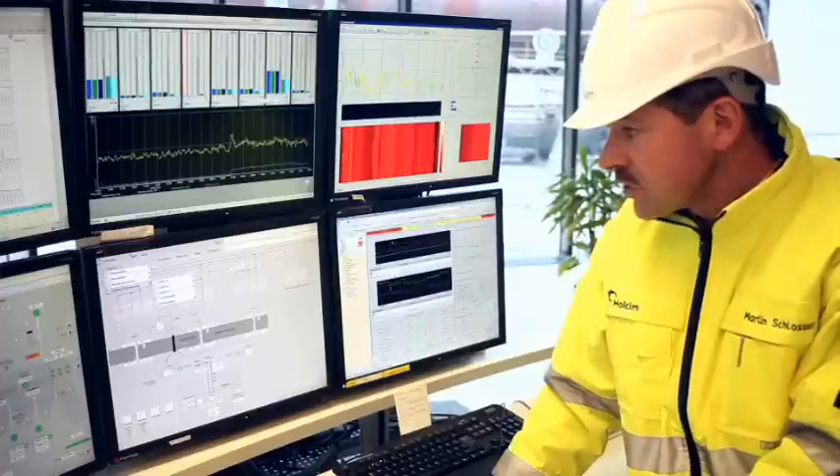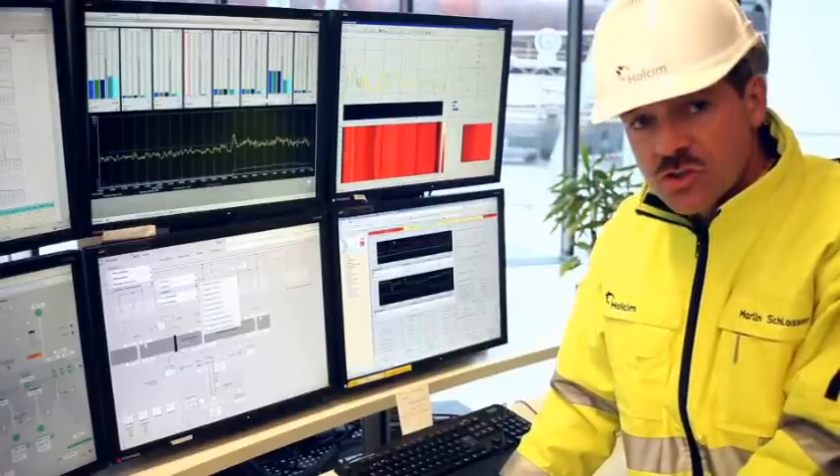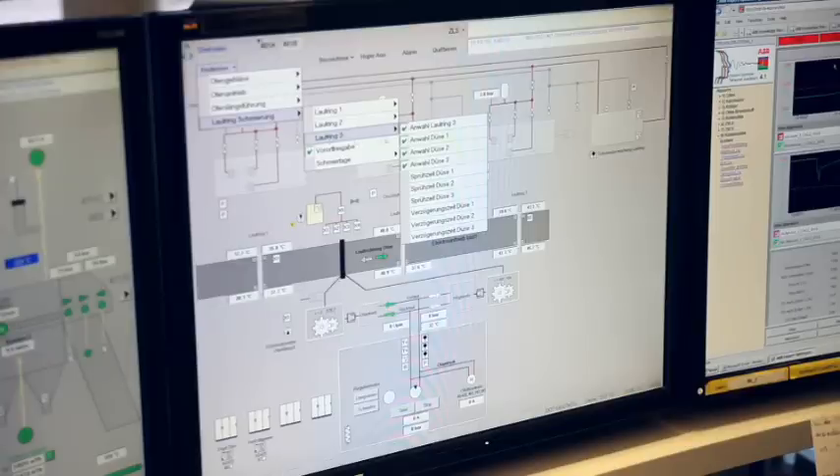With our new centralized lubrication system we can optimally lubricate riding ring 1, 2 and 3 with the least amount of lubricant. We have different selections for ring 1, 2 and 3, then the nozzle selections 1, 2 and 3, and we can optimally regulate the spray and pause times regularly.